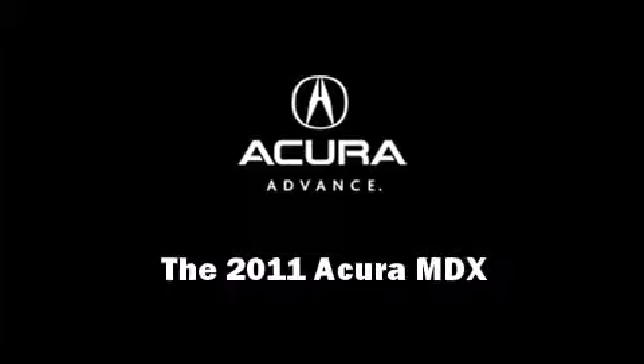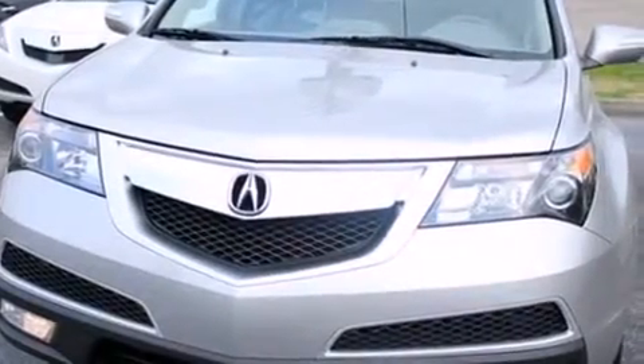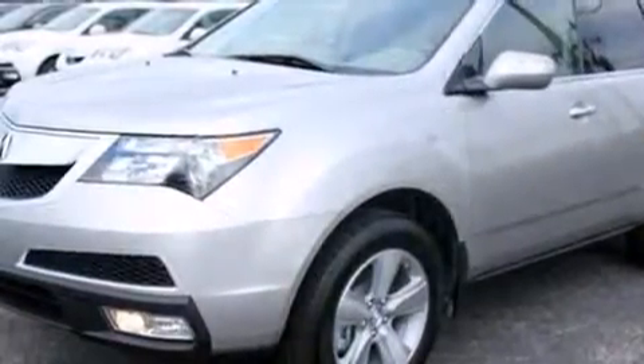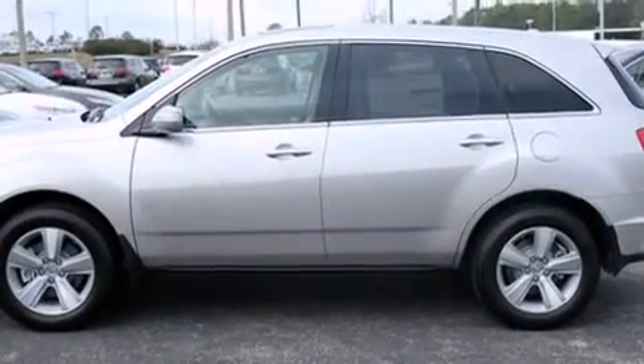Familiarize yourself with the 2011 Acura MDX. A 3.7-liter V6 engine pairs with a sophisticated six-speed automatic transmission, providing a smooth and predictable driving experience.